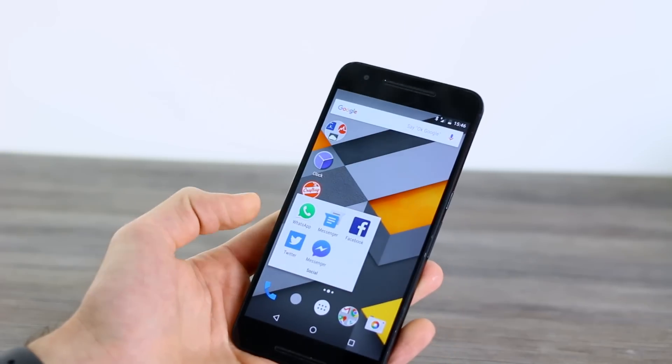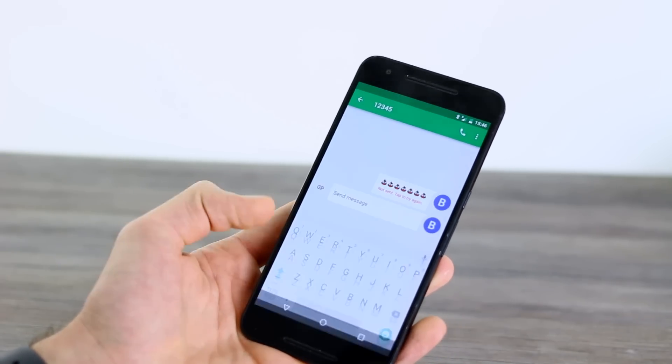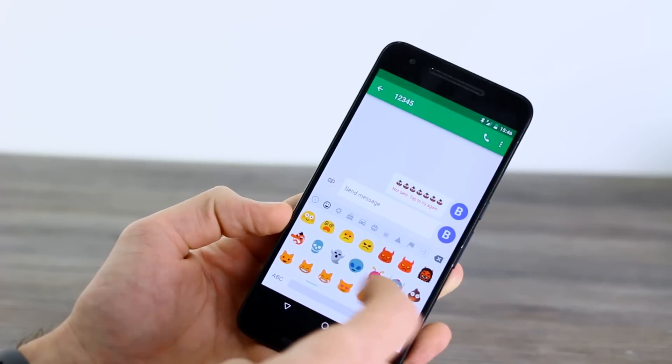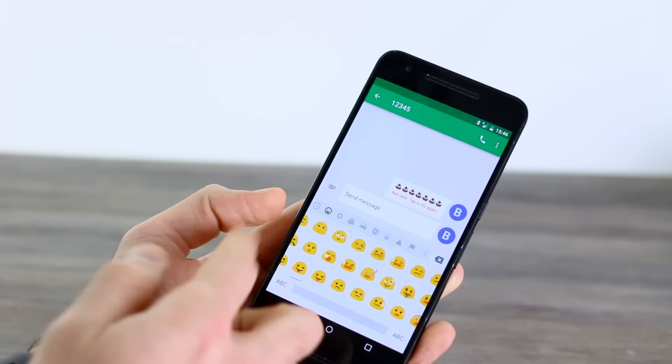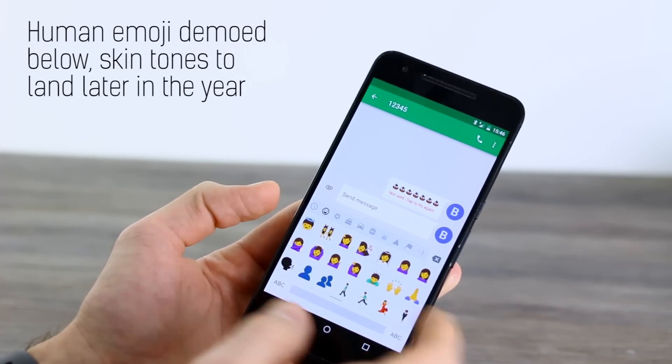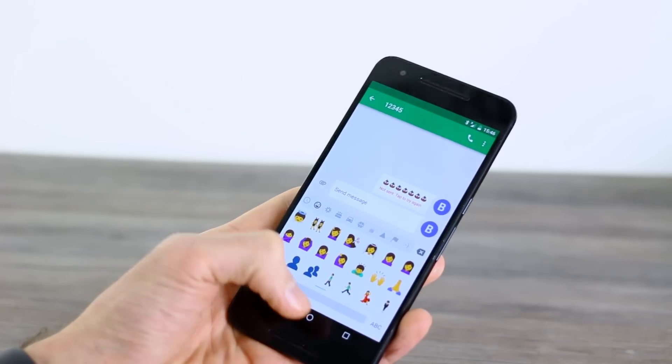You also have another superficial change and that comes in the form of everyone's favorite emoji. You can see if I open the emoji keyboard everything is a little bit more human, and that's what Google is going for. You've also got various skin tones for said humans as well, so it's all a little bit more PC too.